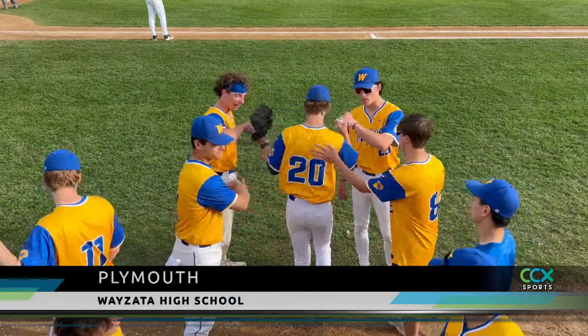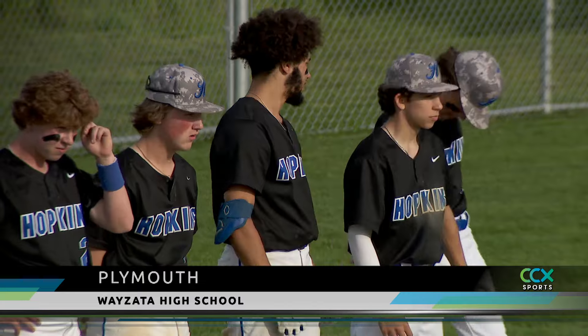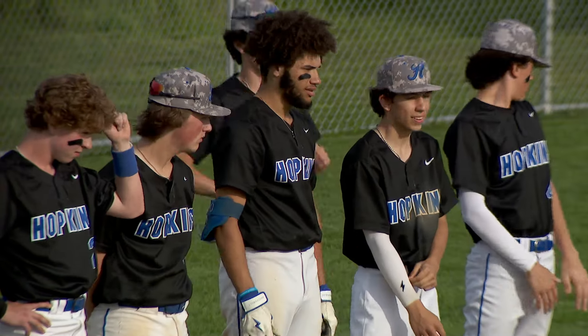Wayzata and Hopkins Baseball both won their first two games in the Section 5-4-8 bracket. The Trojans and Royals faced off with the winner punching their ticket to the section final. Wayzata took care of business against Buffalo in the quarterfinals and semis, while Hopkins upset both Minneapolis Washburn and St. Louis Park.